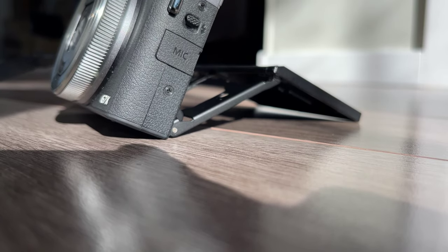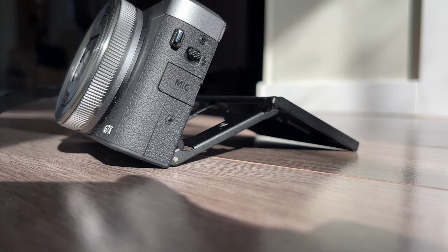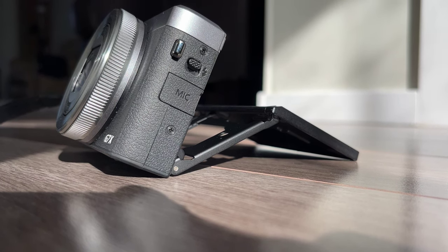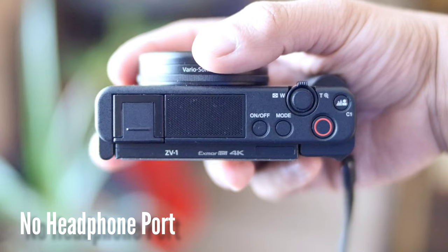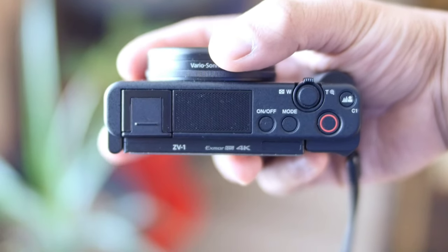Next, let's talk about the missing features. To pack in so many features on small compact cameras at an affordable price, sacrifices need to be made. There's no headphone port on either camera, so you won't be able to monitor the audio. Make sure you set the right volume before you start recording.